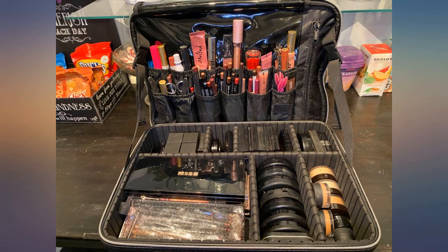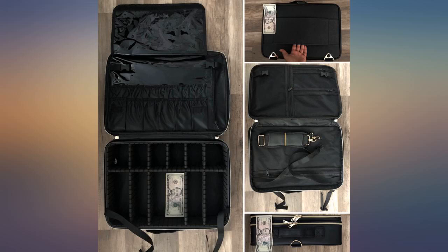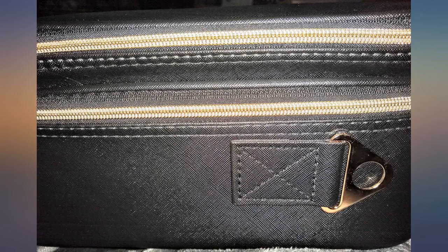I have tried makeup stands, little bins — you name it. This is the first thing that all my makeup fits in, and the sections are rearrangeable so I have a section for every type of makeup. I definitely recommend this makeup case.